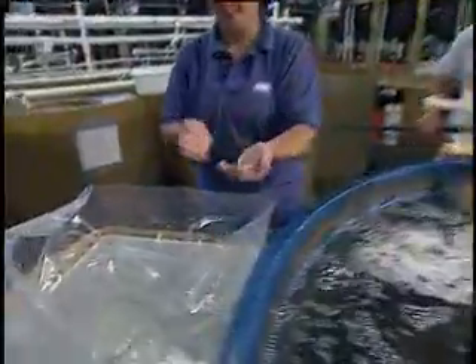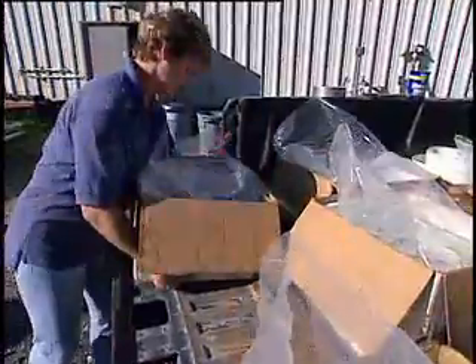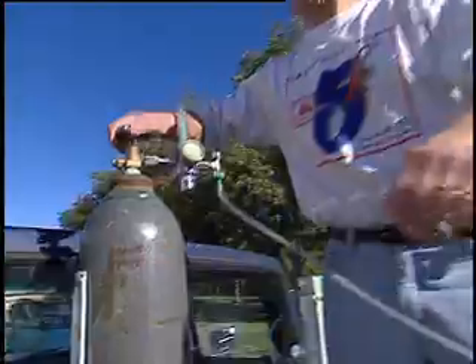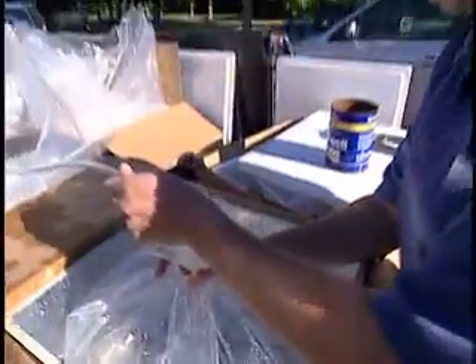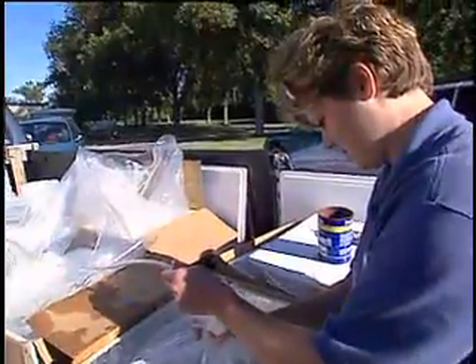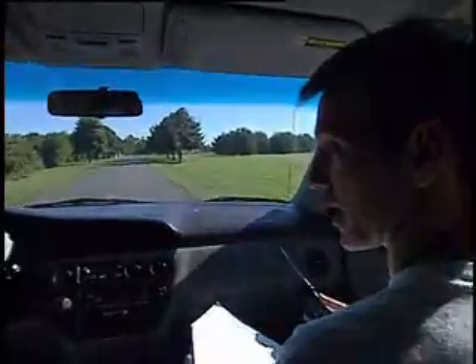Here's how to get striped bass: we box up about 20 to 25 fish in these bags with oxygen. So they'll last the whole day, put them in coolers, and they're fine. They've got plenty of oxygen for the day. And then we take off and drive.